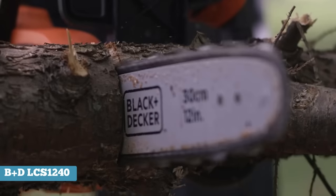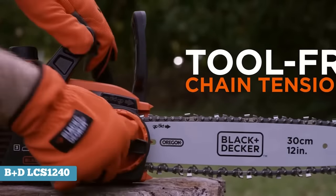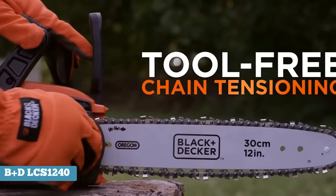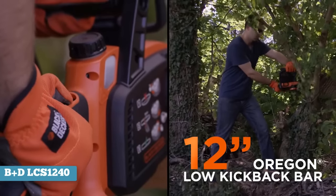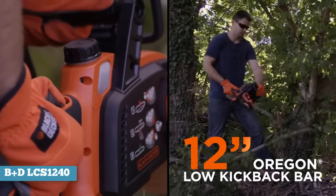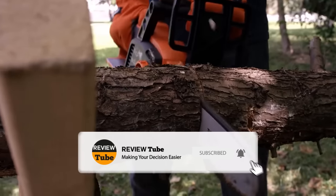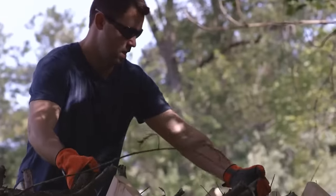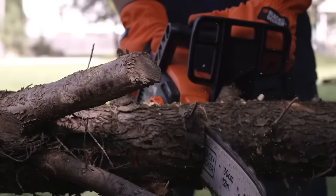Despite relying on a battery, the saw promises to provide a fade-free performance. Therefore, don't expect the performance of the saw to go down as battery power gets depleted. The chainsaw relies on an Oregon bar and chain component combo, providing a premium cutting performance and reduced vibration. Additionally, despite its reliance on battery power, the chainsaw can manage to cut up to 60 pieces of 4x4 pine lumber before requiring a recharge.